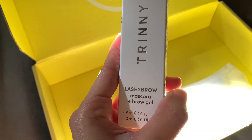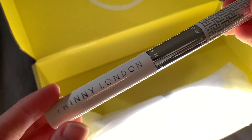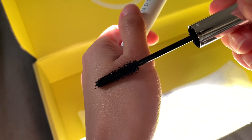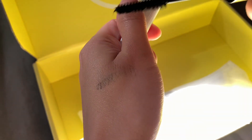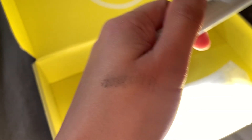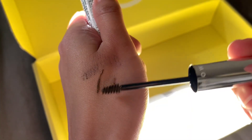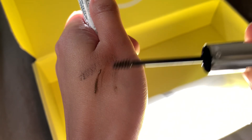Next is Lash to Brow — it's mascara and brows, and they kindly sent me the shade Chestnut. For the mascara, it's in the intense black shade. And for the brow gel, I have it in the shade Chestnut, which is a neutral brown.